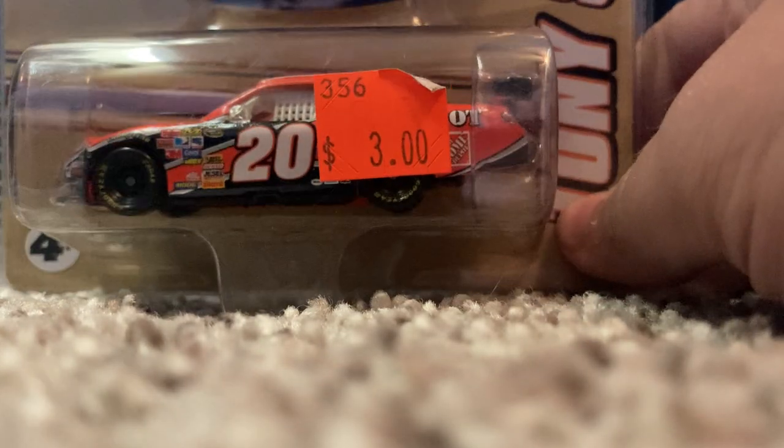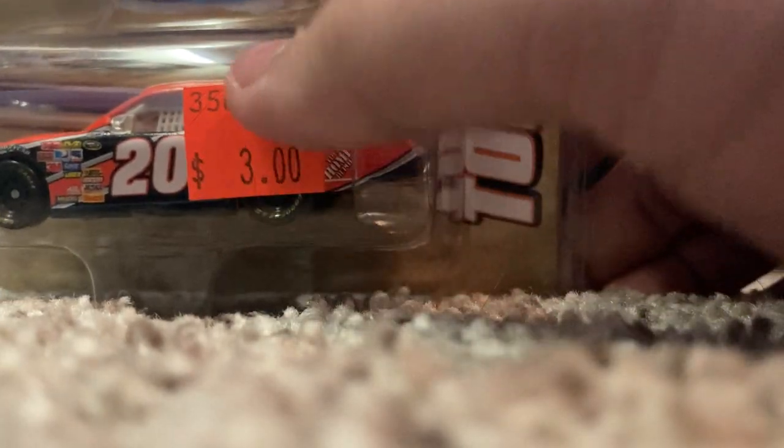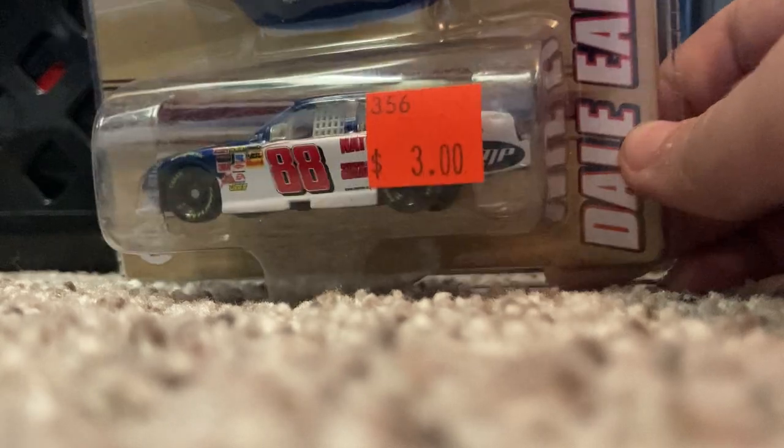Another COT — this is going to be a replacement: 2008 Tony Stewart Home Depot Toyota, his last season with Joe Gibbs Racing. Really cool car, and I'm just flattered to see this for three dollars. My original one I've had for many, many years — it is time to get a new one. Same thing with this Dale Jr. National Guard car — I have one as well.